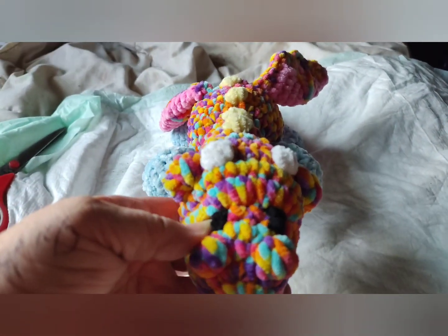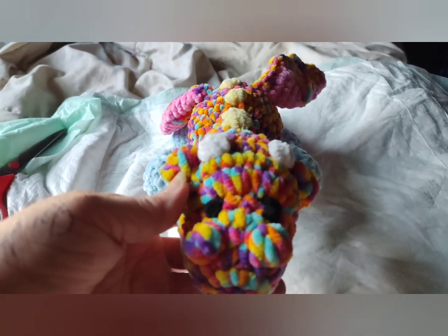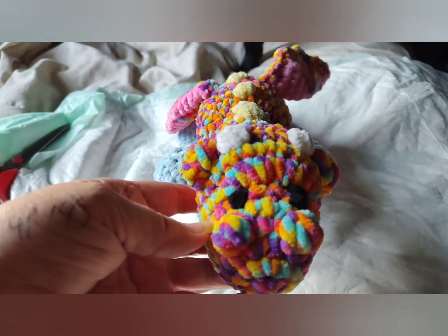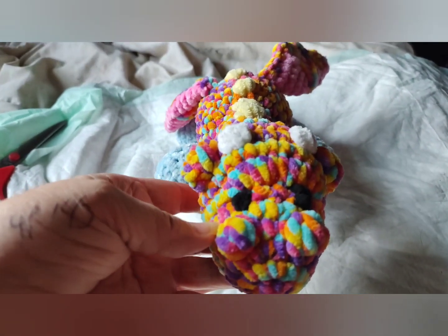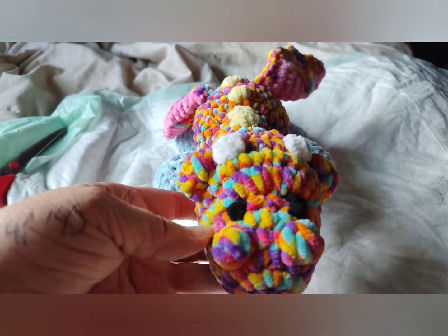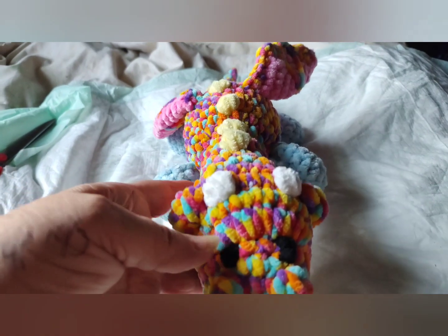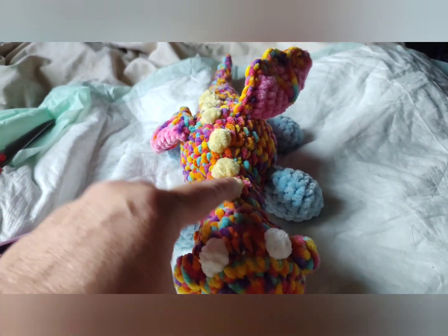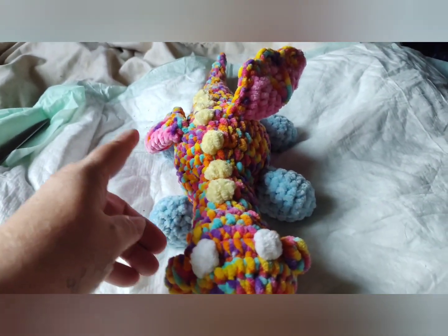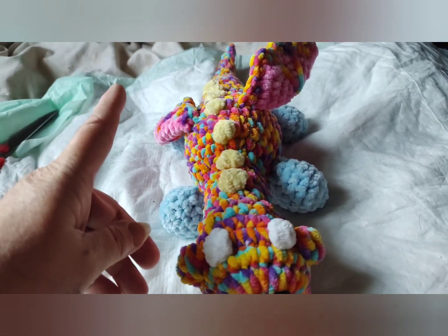I didn't use the safety eyes because I'm giving this to my granddaughter — she is two. This color right here is yarn Baby Bee Adoraboss in the color Sprinkles. This and the blue and the yellow and the pink are all just Premier Just Chenille that I got at the Dollar Tree.